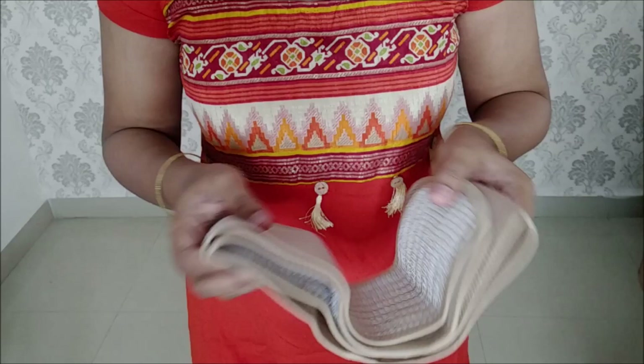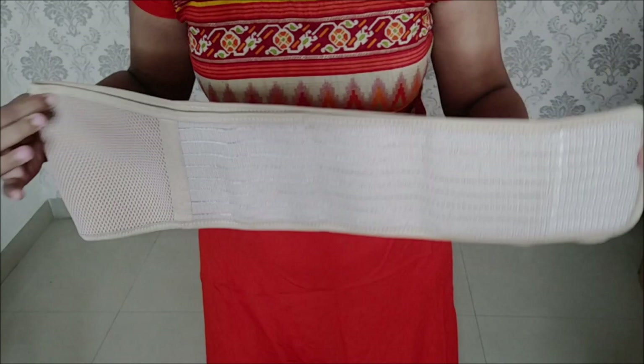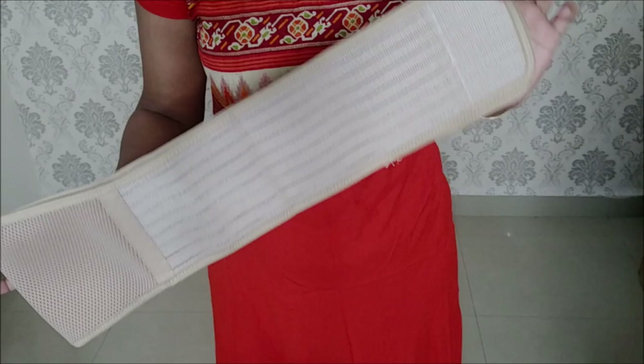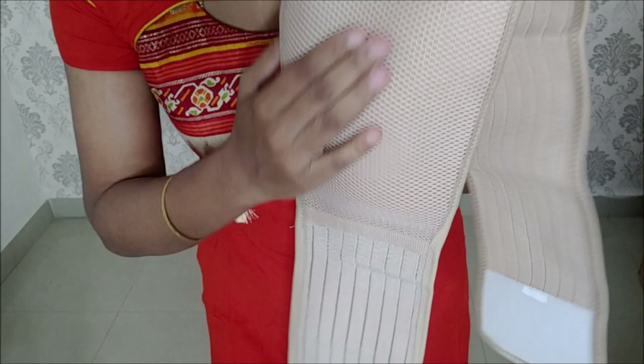It is very easy to carry and made of breathable material. Without good breathable material it can be very inconvenient during pregnancy. I found a belt that is very comfortable to use. In the belly area, the belt is very neat and made of breathable material with good free air flow.